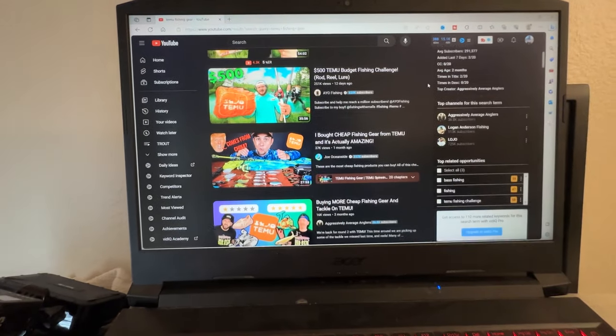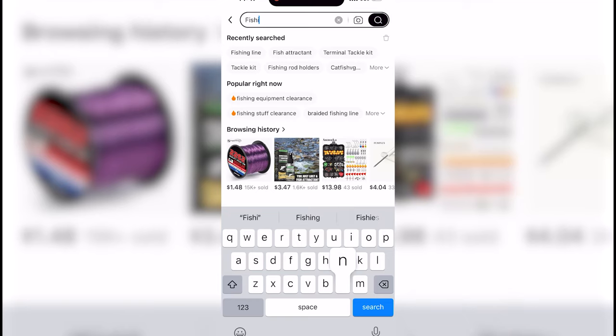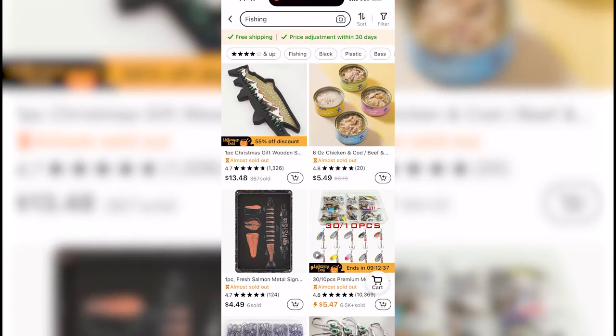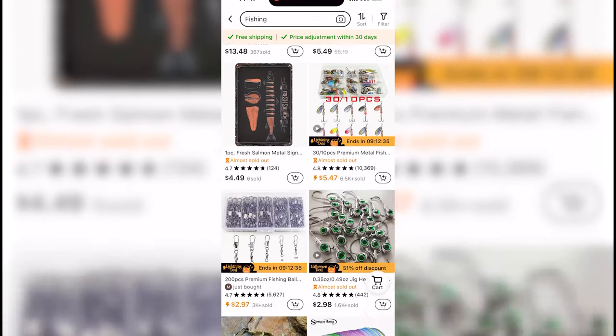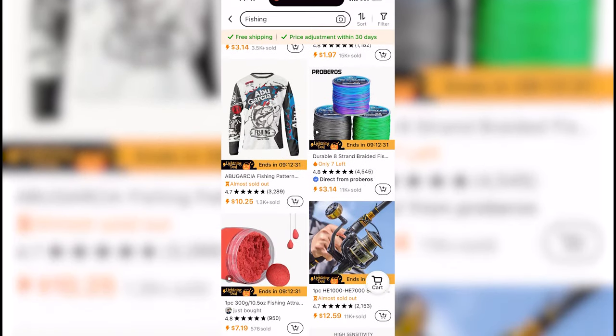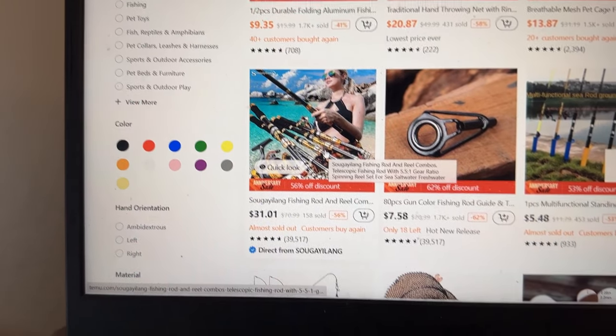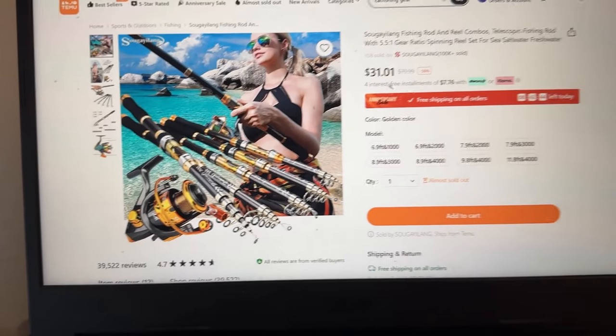I cannot stop seeing these Temu challenges. Temu seems to be pretty happening right now, and I think that is a sign that we need to give Temu a shot ourselves and see if we can find some valuable tackle. If you guys don't know what Temu is, it's an online marketplace that offers heavily discounted things such as fishing tackle, but it's a great way to have some fun and find some really cheap gear. Rod and reel combo - let's see what we got here.